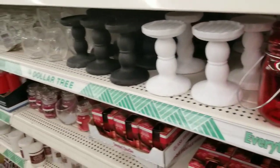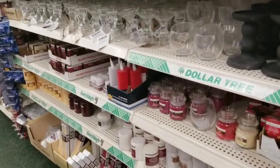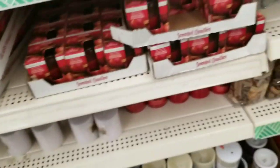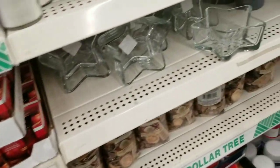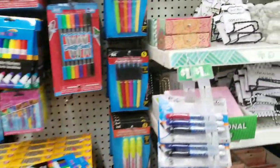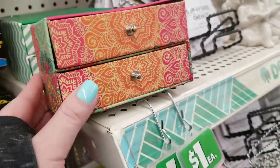Pretty much the standard stuff they've had for a little bit here. She said there's a huge truck coming in Saturday, so I'm going to come back like Tuesday or Wednesday because I know it takes time to get stuff out. Hopefully we'll see some new stuff. I love the design on this little box — I just don't need it.